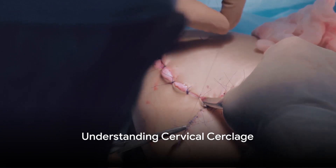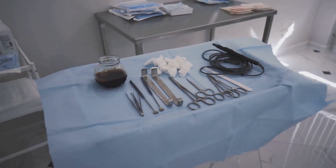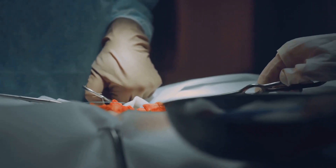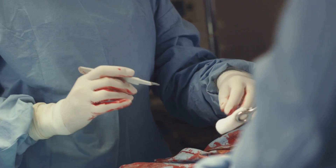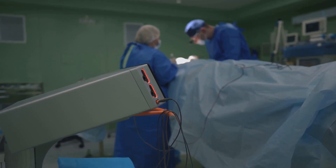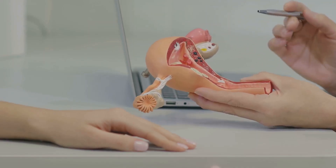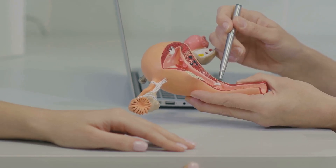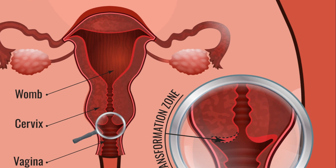So, what exactly is a cervical cerclage? Cervical cerclage, in simple terms, is a surgical procedure often performed during pregnancy. It involves the placement of stitches in the cervix to keep it closed, particularly in cases where it has a tendency to open prematurely. The cervix, often referred to as the neck of the womb, is a crucial part of a woman's reproductive system — a cylinder-shaped tissue that connects the uterus and vagina. During a healthy pregnancy, the cervix remains closed and firm, acting as a protective barrier to keep the baby in the womb until it's time for delivery.